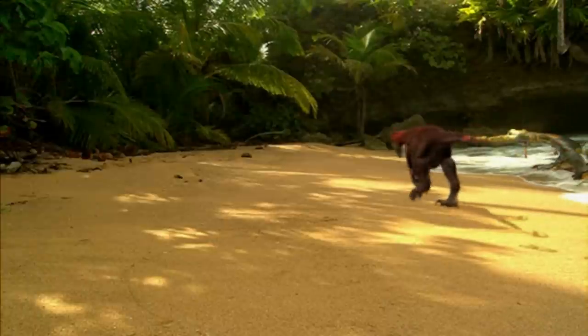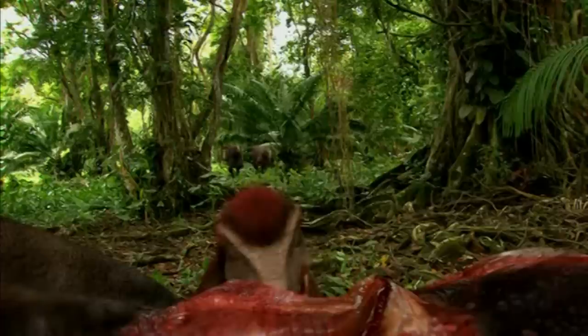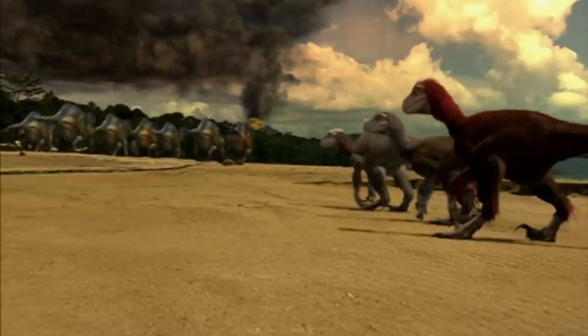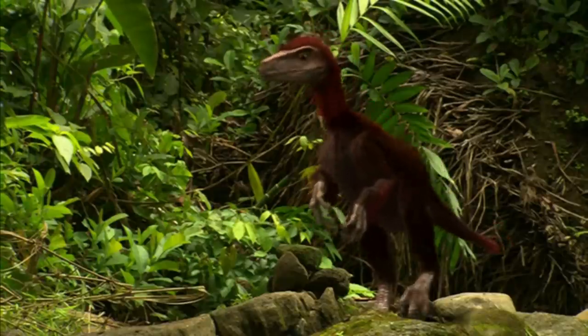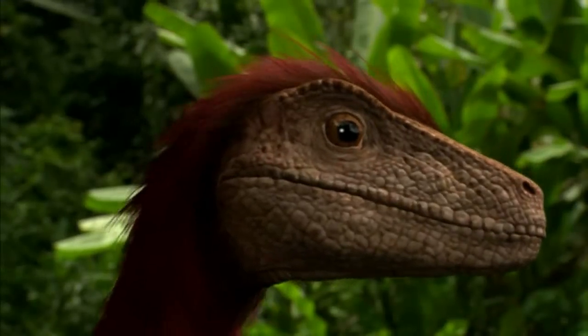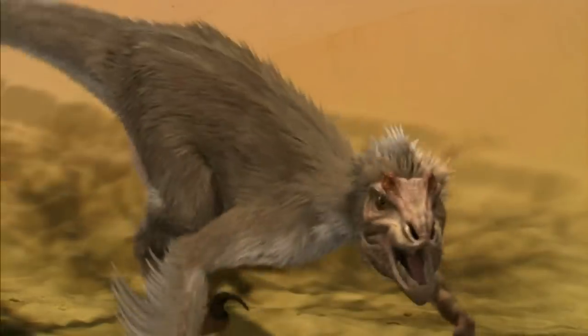It makes for a bittersweet ending where he essentially becomes the new dominant predator of the island, but the trade-off is he'll be alone for the rest of his life — the poetic narration almost writes itself. Aside from the plot, another big strength is the design of the Pyroraptor. The red feathers are, appropriately enough, very fiery looking, and they look a lot more realistic than the Velociraptor feathers from the previous episode.